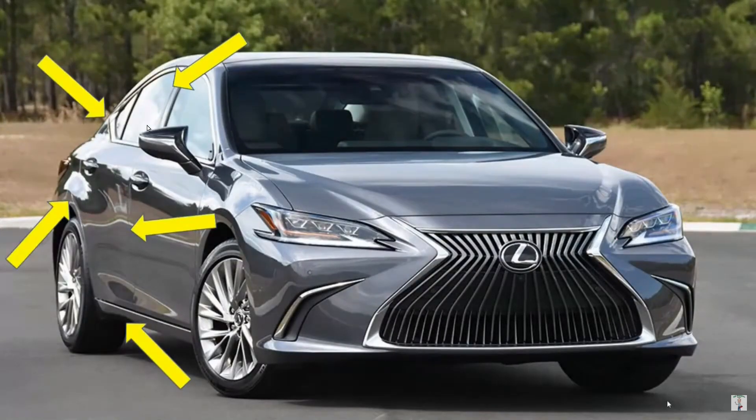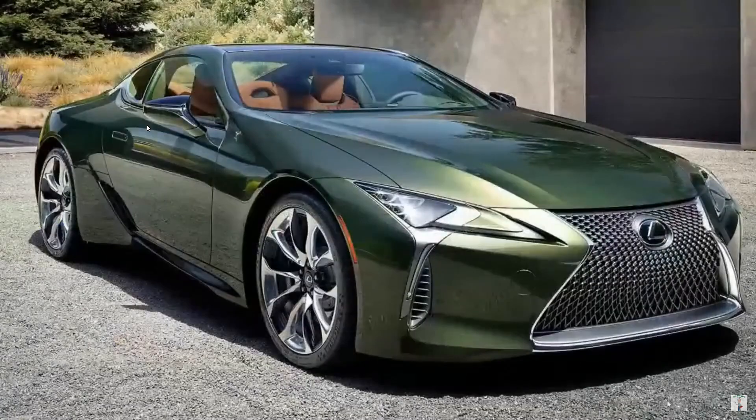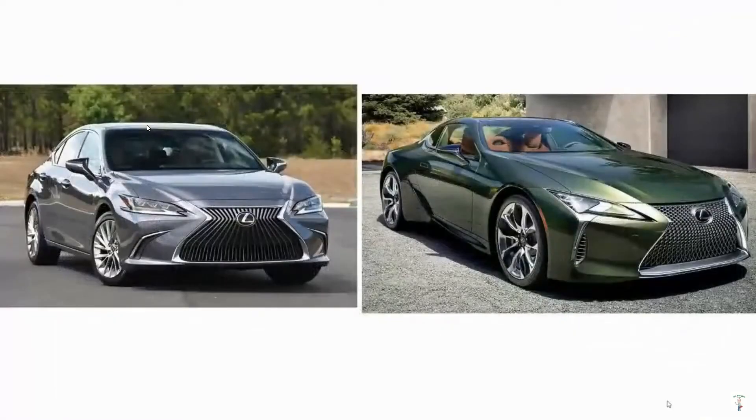Too many doors, if you ask me. Here's the two-door — wow, now we're talking. The two doors, they're so sporty.